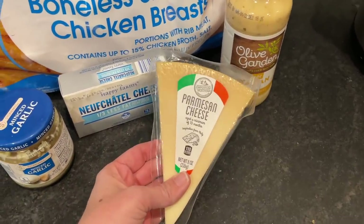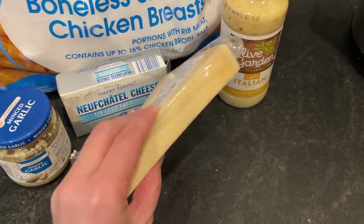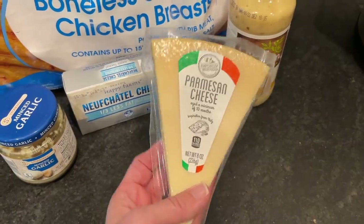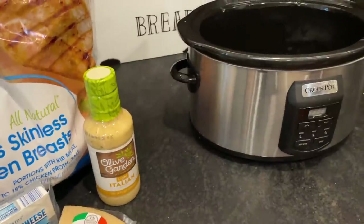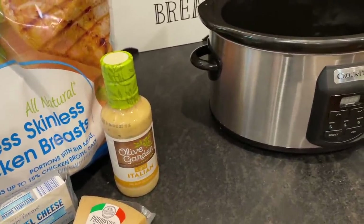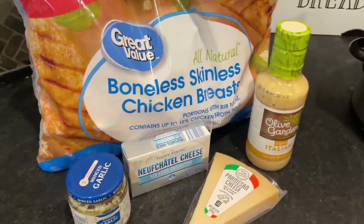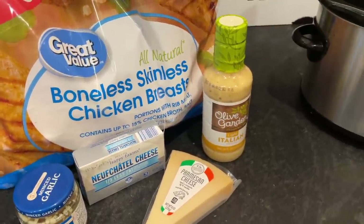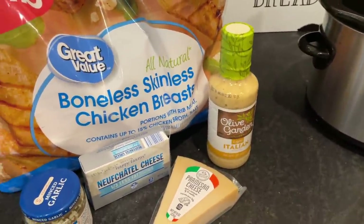I'll put the chicken in the crock pot, cover it with the dressing and cream cheese, and sprinkle on a little parmesan. When I look this recipe up on Pinterest, some people use the grated canned parm, but I have a wedge from Aldi so I'll just grate a little of that. I'll add some garlic and cook it on low for about six to seven hours, or on high for about three to four. Then I'll shred that up and show you how I'm serving it.